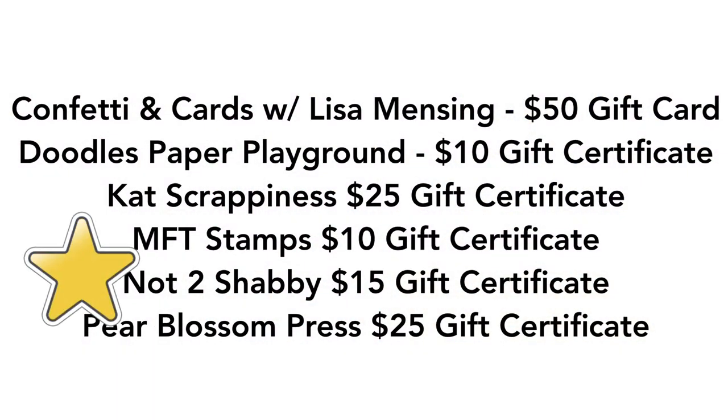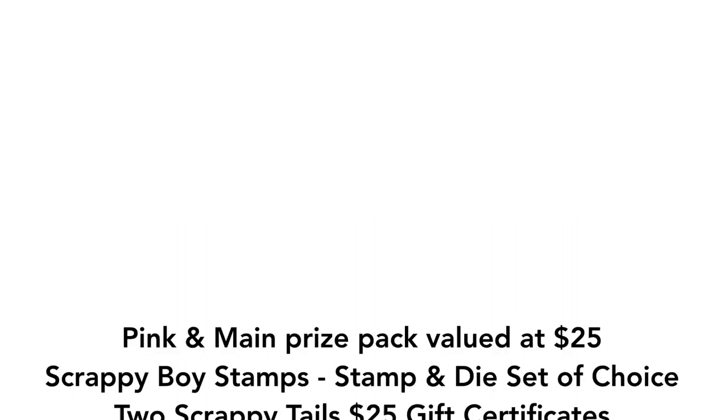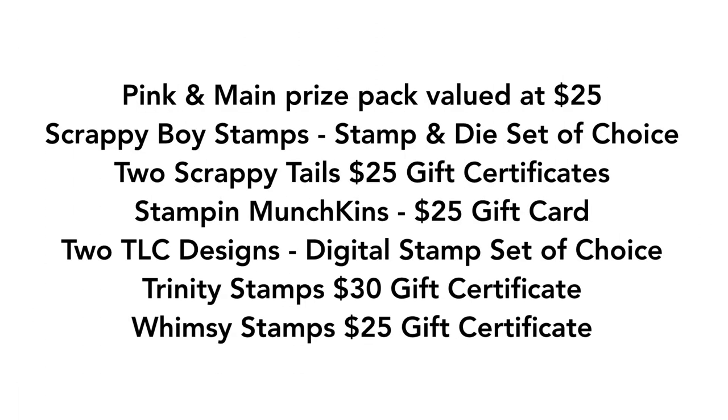Confetti and Cards with Lisa Mincing donated a $50 gift card to the craft store of your choice. Doodles Paper Playground, a $10 gift certificate. Cat Scrappiness, $25 gift certificate. My Favorite Things Stamps, $10 gift certificate. Not Too Shabby, $15 gift certificate. Pear Blossom Press, a $25 gift certificate. Pink and Main, a prize pack valued at $25.